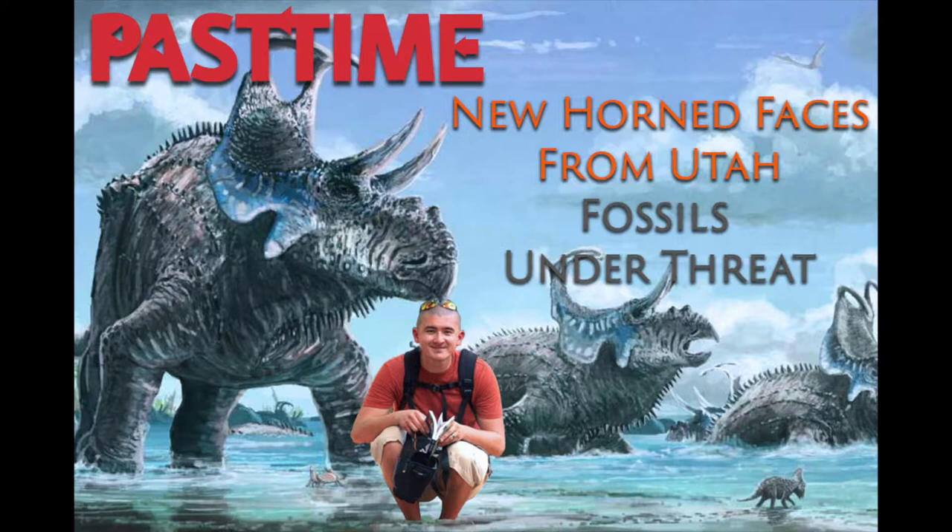My name is Matt Bortz. I'm Catherine Early. I'm Adam Pritchard. And this is Pastime.